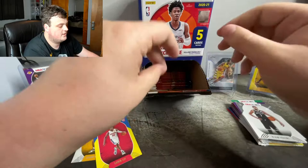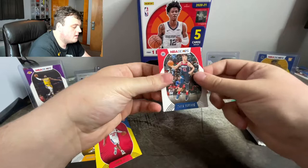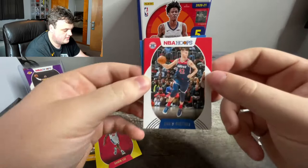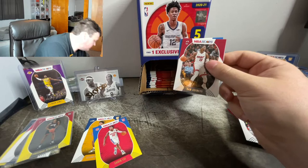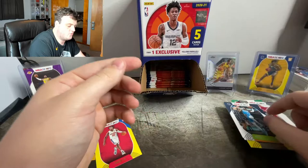Kevin Durant has had that picture on cards for two years straight now. David Nwaba — you can see he's had that cupping therapy on his arms. Bam Adebayo. Give me a rookie. Marcus Smart. Malik Beasley. And Mitchell Robinson.